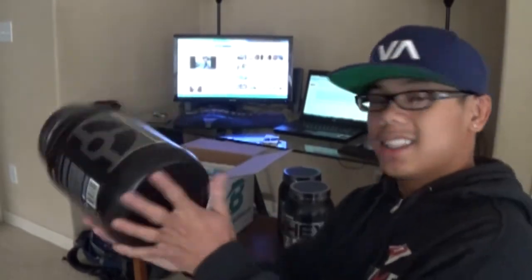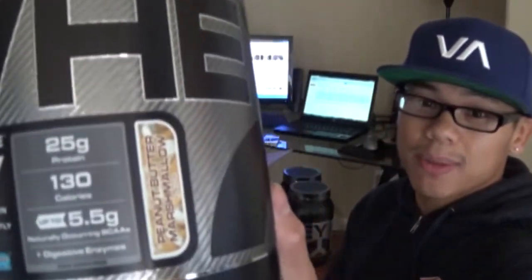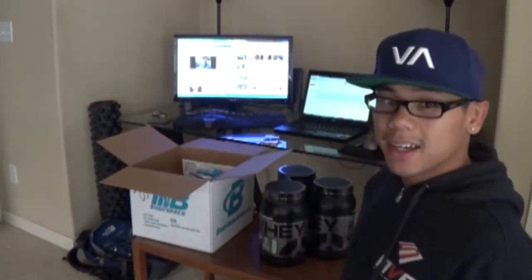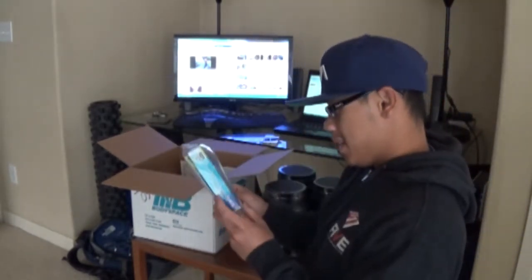The third flavor is peanut butter marshmallow — I've tried this one already. I like making my spinach shakes with it, because I use a lot of spinach in the blender. So, three tubs of protein, two pounds each.